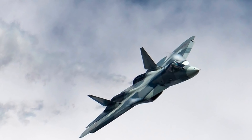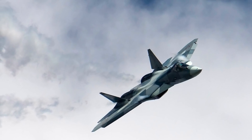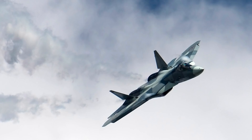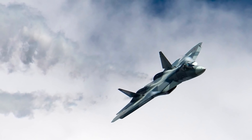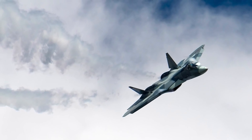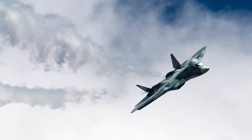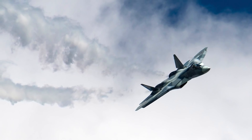The Sukhoi Su-57 is the Russian 5th generation, stealthy, single-seat, twin-engine jet multi-role fighter aircraft designed for air superiority and ground attack operations. It is the successor of the Su-35 and Russia's answer to the American F-35 Lightning II and F-22 Raptor. The Su-57 has super cruise capability, is super maneuverable due to 3D thrust vectoring, and has a very powerful radar unit.